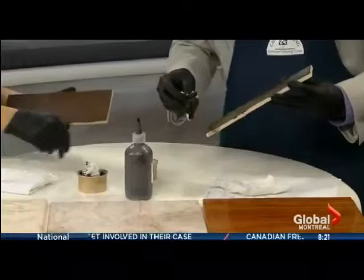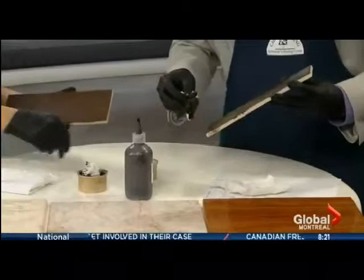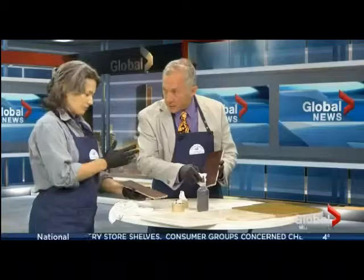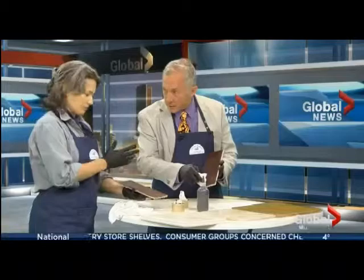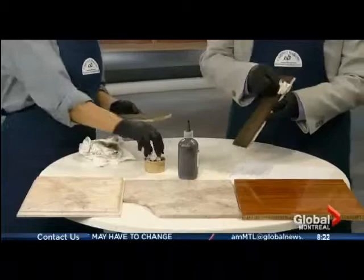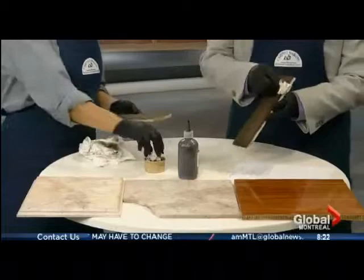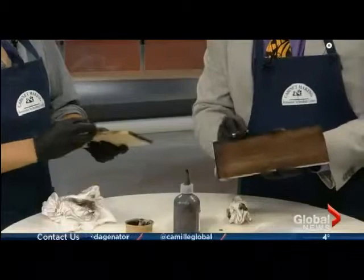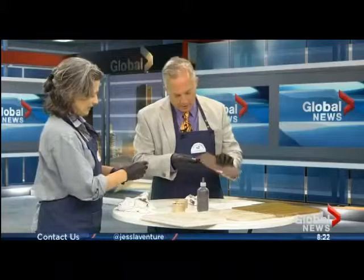Once the stain is applied everywhere, you wipe it off with the grain — following the vertical lines of the wood. This is a wiping stain technique that reveals the beauty of the wood. You press firmly and cover the edges and end grain too. Attention to detail is essential.